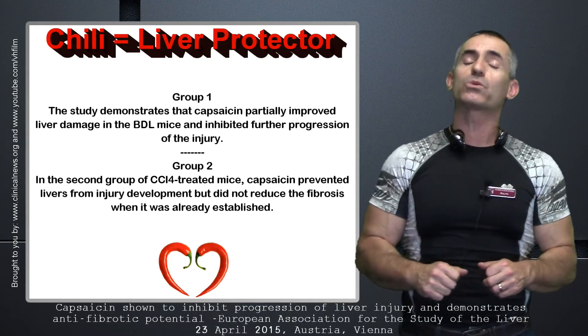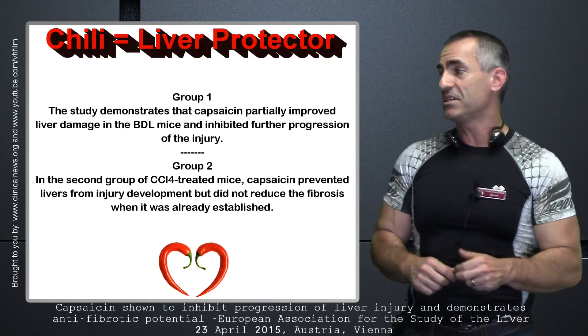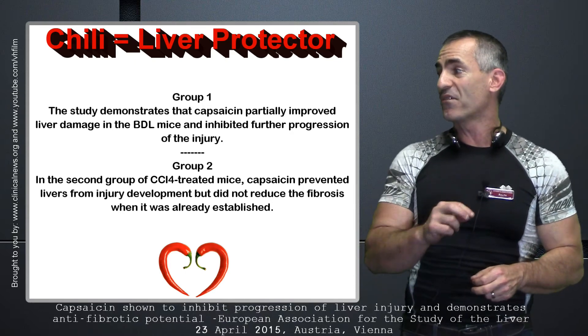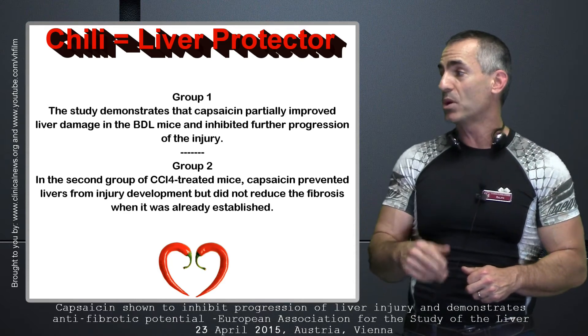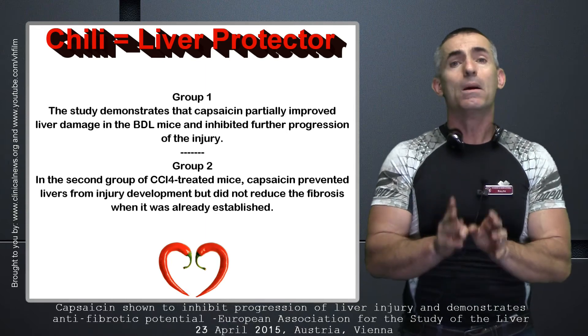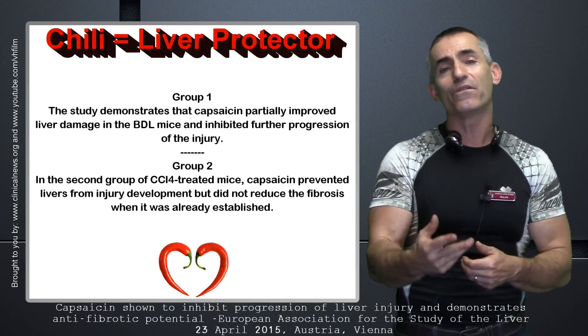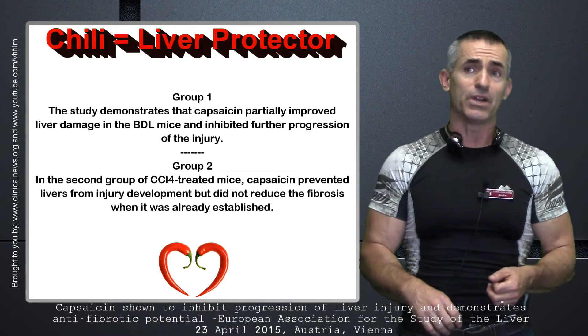Now let's look at the carbon tetrachloride group. In the second group of CCL4-treated mice, capsaicin prevented livers from injury development, but did not reduce the fibrosis when it was already established. So basically, it shielded it from further damage, but it didn't have the same improvement effect as it did in the liver injury group resulting from bile duct ligation.